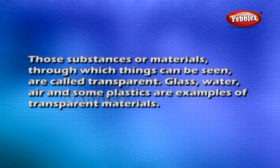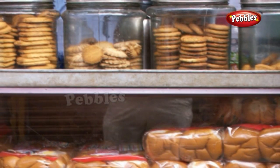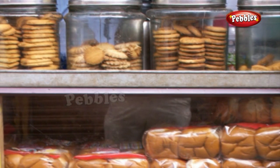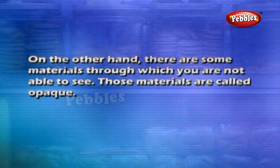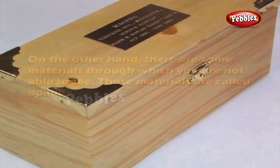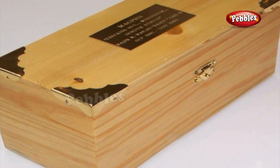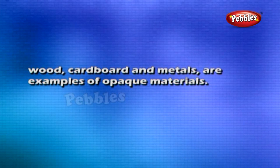Transparency: Those substances or materials through which things can be seen are called transparent. Glass, water, air, and some plastics are examples of transparent materials. Shopkeepers usually prefer to keep biscuits, sweets, and other eatables in transparent containers of glass or plastic so that buyers can easily see these items. On the other hand, there are some materials through which you are not able to see. Those materials are called opaque. Wood, cardboard, and metals are examples of opaque materials.